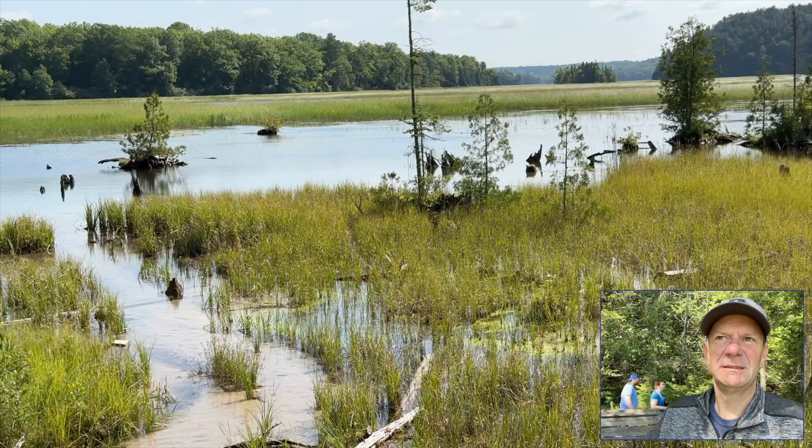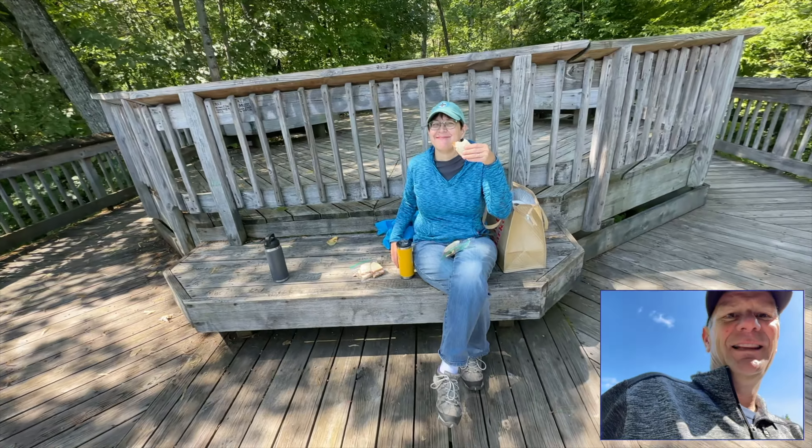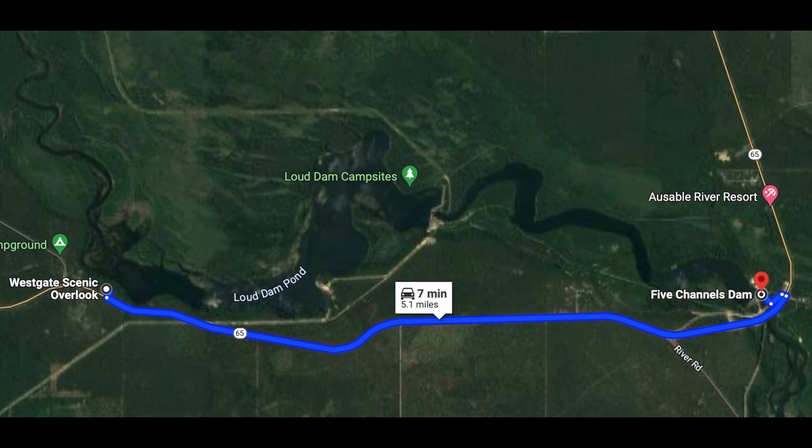From the Largo Springs Interpretive Site, it was a short six-minute drive to the Westgate Scenic Overlook. This is the Westgate Scenic Overlook — a little bit higher-up view of the river basin. We're actually stopping here and having lunch. After some great hiking and a good lunch, it was time to head back east to the Five Channels Dam.